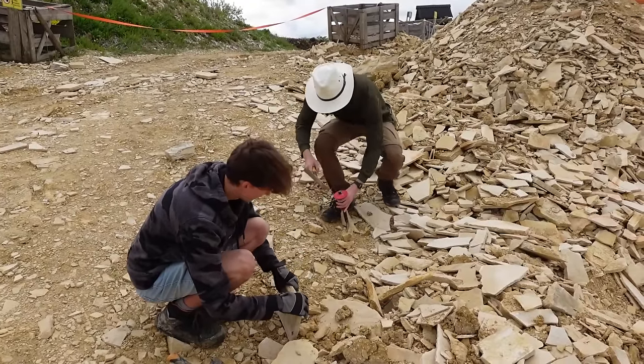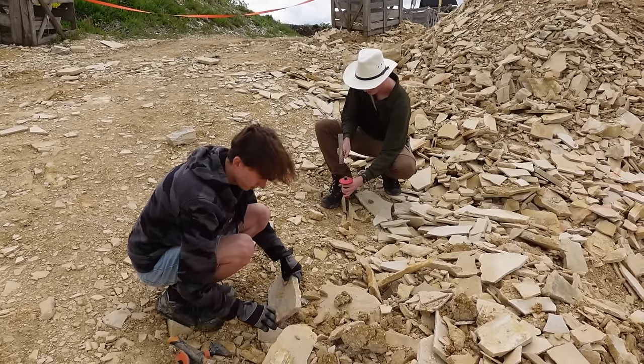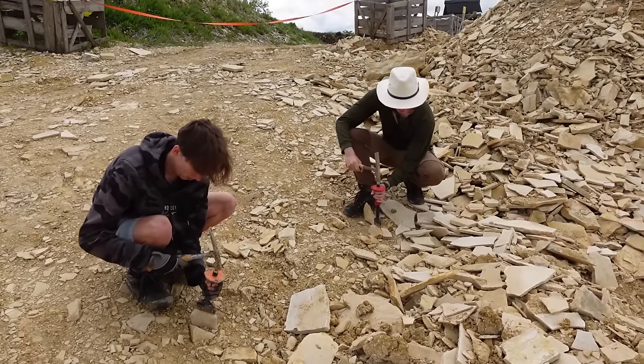This is really easy to split, actually. Just kind of doing a practice round here, getting used to how it splits.